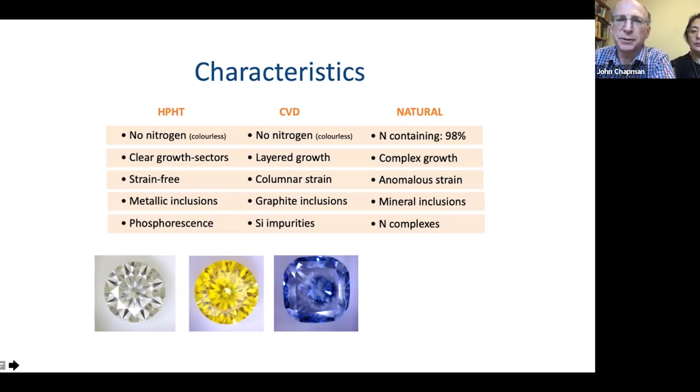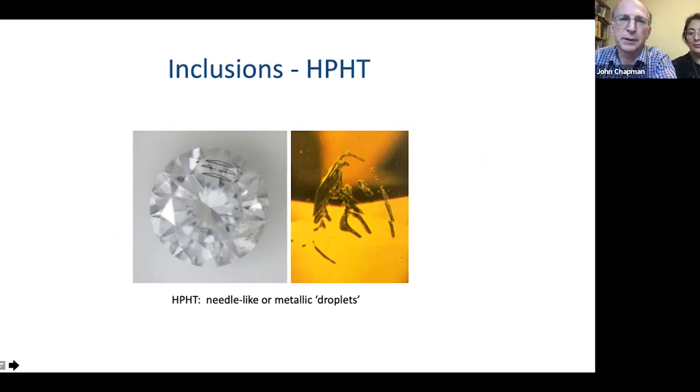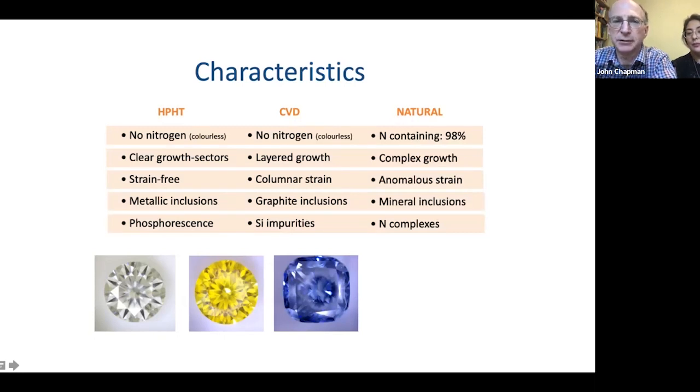The inclusions are also important. HPHT inclusions tend to be metallic and linear — I mention this now because it was overlooked in the movie. CVD tends to have black spots, while natural diamonds have mineral inclusions or graphite. Optically, HPHT will phosphoresce, and there are distinct fluorescence differences. Spectroscopically, you can see different impurities in synthetics versus naturals.